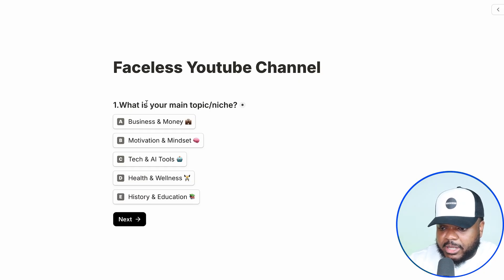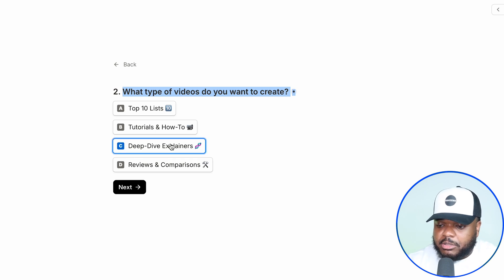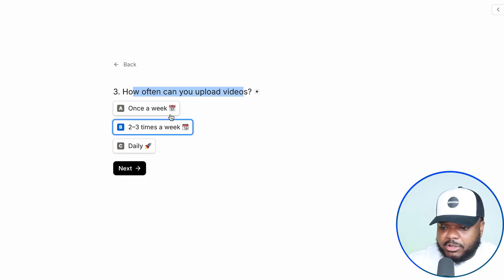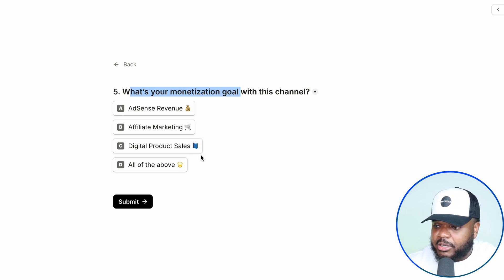I created this quiz that you can see on the screen — there are around five or six questions, and at the end it gives you insight into which faceless channel is the best one for you to start and exactly how you can start it. The first question is: what is your main topic or niche? I'm going to click on motivation and mindset. Next: what type of videos do you want to create? I'm going to select deep dive explainer videos. How often can you upload? I'll click two to three times a week. What type of voiceover do you prefer? I'm going to click on AI voice. And finally, what is your monetization goal? I'll select AdSense revenue and then click submit.